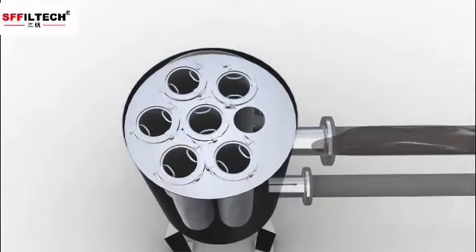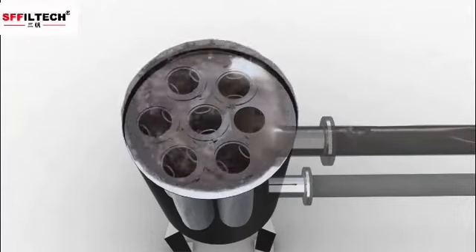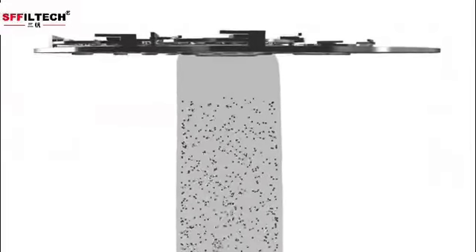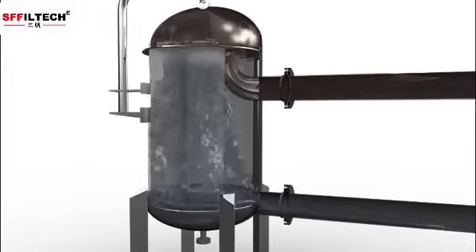Unfiltered fluid enters the housing and is distributed evenly around the filter bags. Filtration takes place from inside to outside. Solids are collected on the inside of the filter bag for easy removal. The filtered fluid then exits through the outlet pipe.